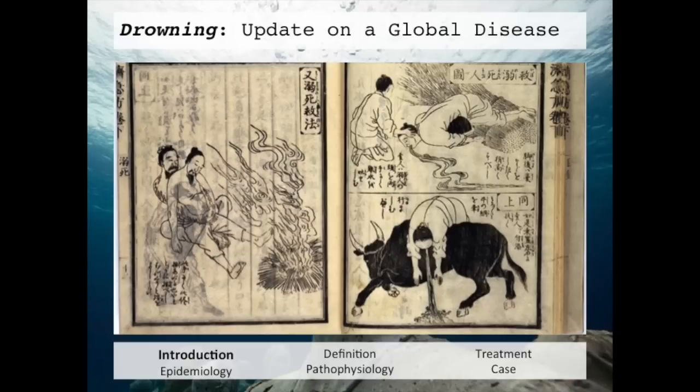From here, we move into ancient Chinese literature. On the left, we see someone holding a drowning victim in front of a fire, the thought being that smoke would stimulate life. On the right, we see a drowning patient thrown over the back of an oxen when the animal is running around in circles, again with the idea of expelling water from the lungs.